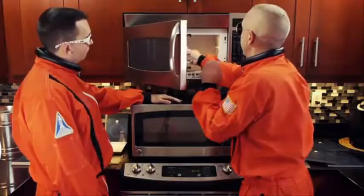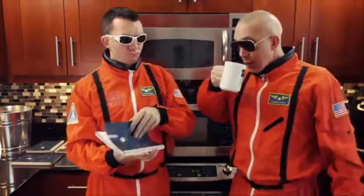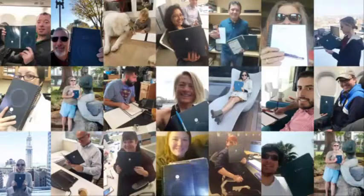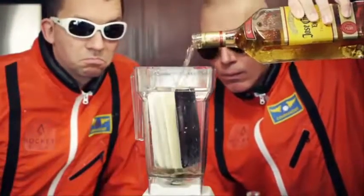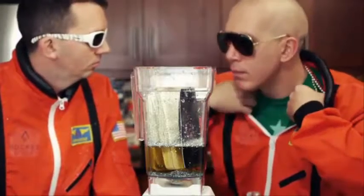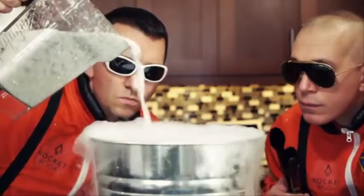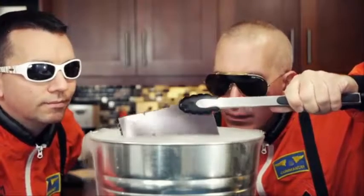At Rocketbook, we are already famous for inventing the Wave Notebook, the smart notebook that can be erased in the microwave. We've shipped 100,000 Waves to satisfied customers around the world. Others may stop there, but we're maniacs obsessed with blending old-fashioned notebooks with future and awesome. So we've spent a year in the Rocket Lab designing a new notebook that feels like pen and paper, but is endlessly reusable and completely integrated with your digital lifestyle.